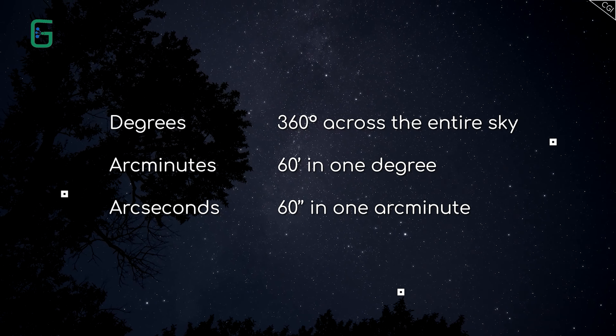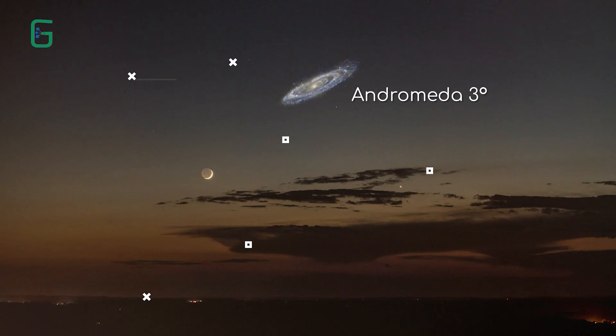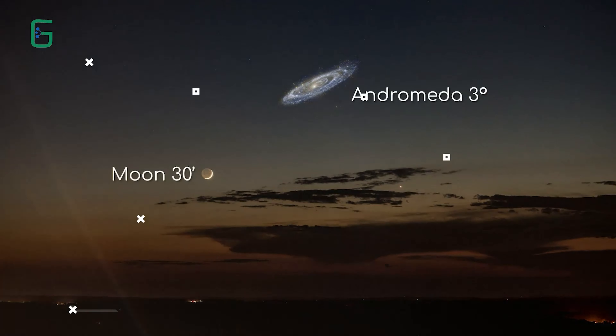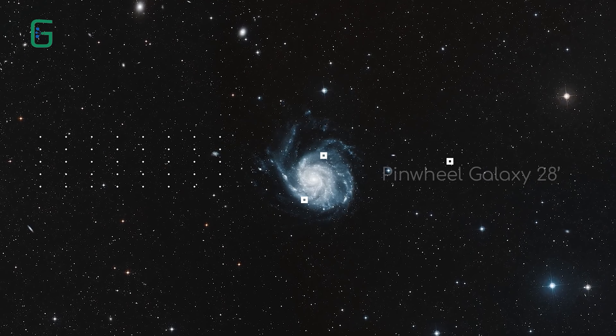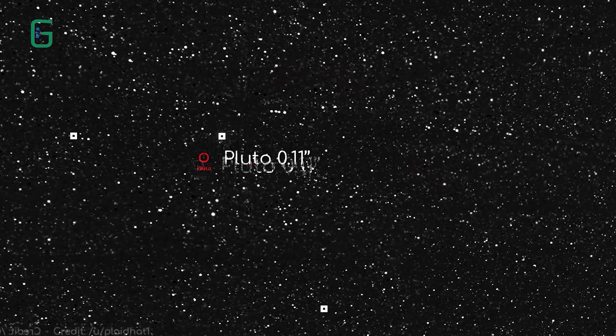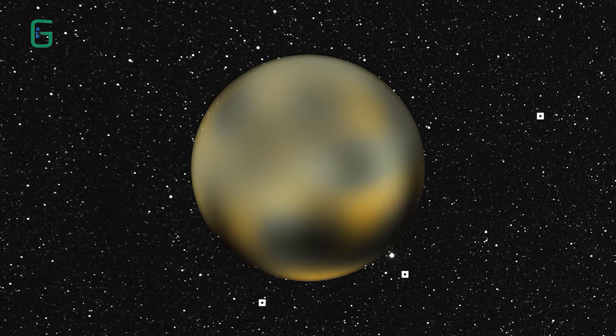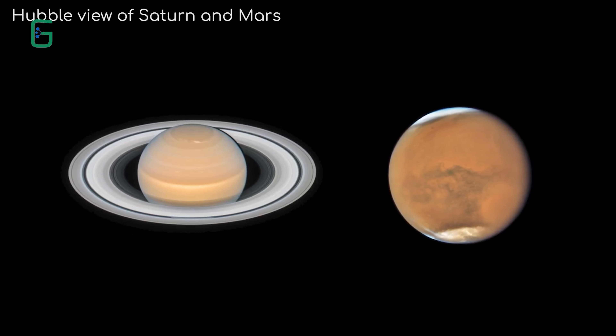So Andromeda was 3 degrees across, and the moon is about 30 arc minutes across. The Pinwheel Galaxy is about 28 arc minutes across. Pluto is a minute 0.11 arc seconds across at its closest approach to us. That makes it ridiculously small in our night sky — a wonder that Hubble can resolve any details on it at all.